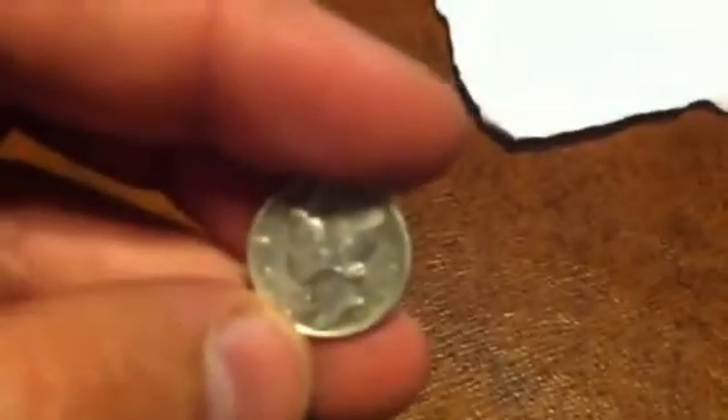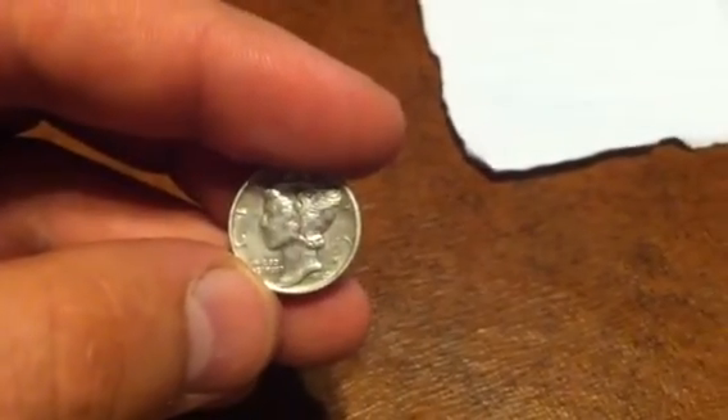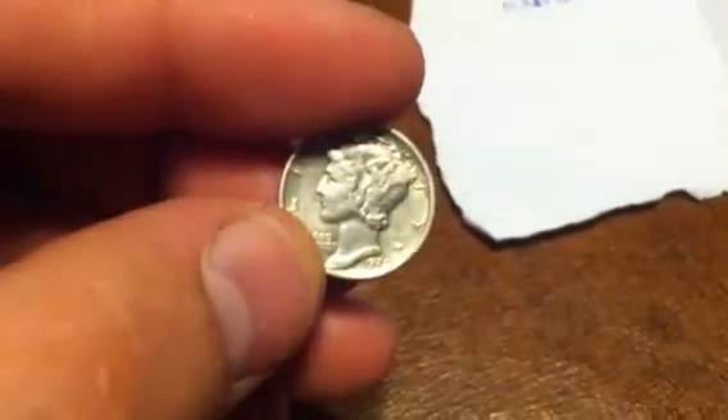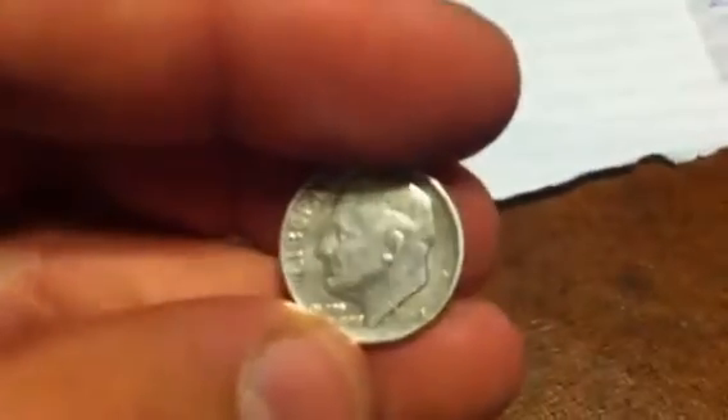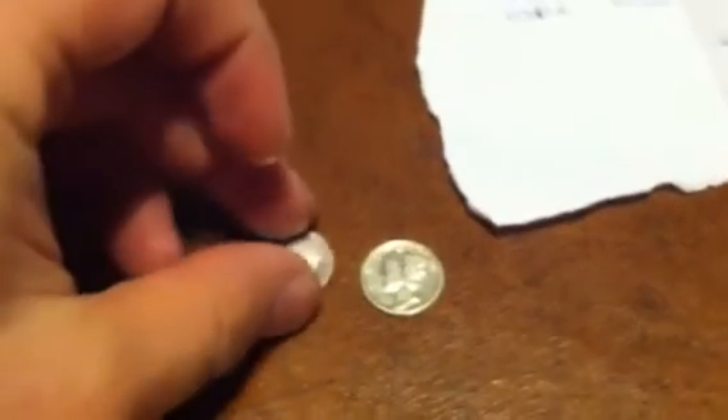Let's look at them here, I'll get a better view so I can see the dates on them. This is a 1942 Mercury silver dime. And this is a 1960 - it has no mint mark - Roosevelt dime.